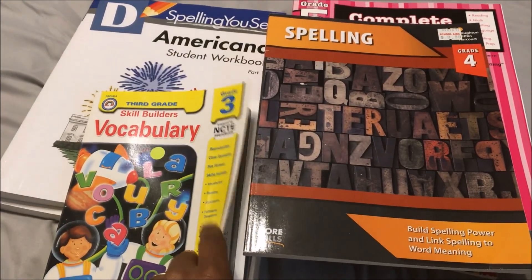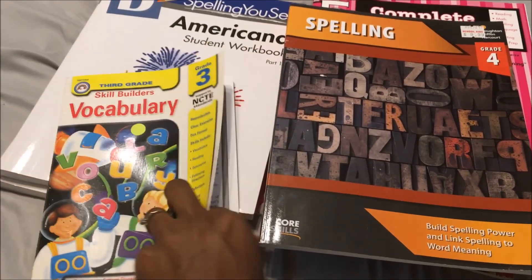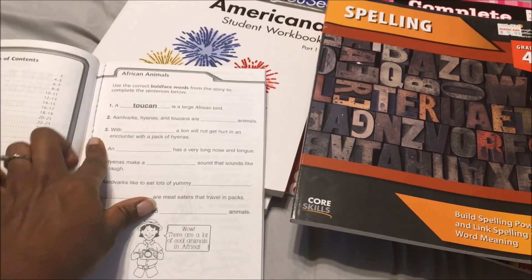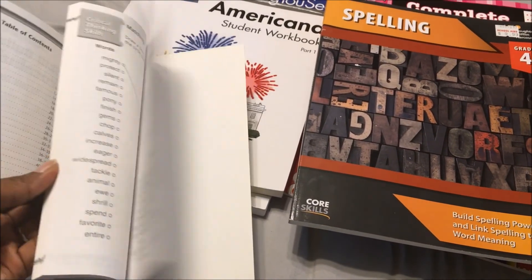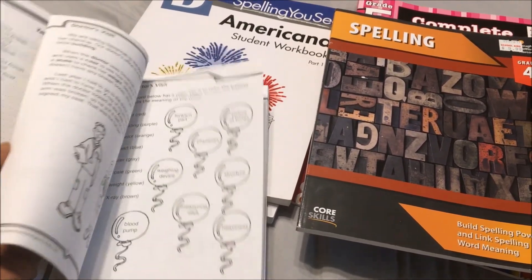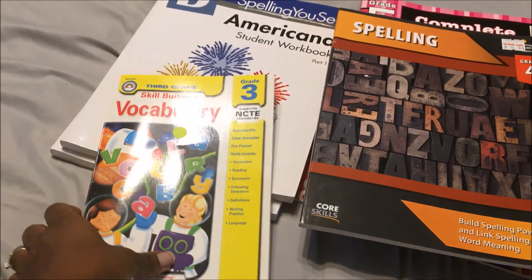She is doing this for vocabulary, which we actually just started — we haven't been doing a lot of vocabulary. She just did the first page today. This is what she will be doing for vocabulary; it shouldn't take her that long. We will just be talking about the different words.